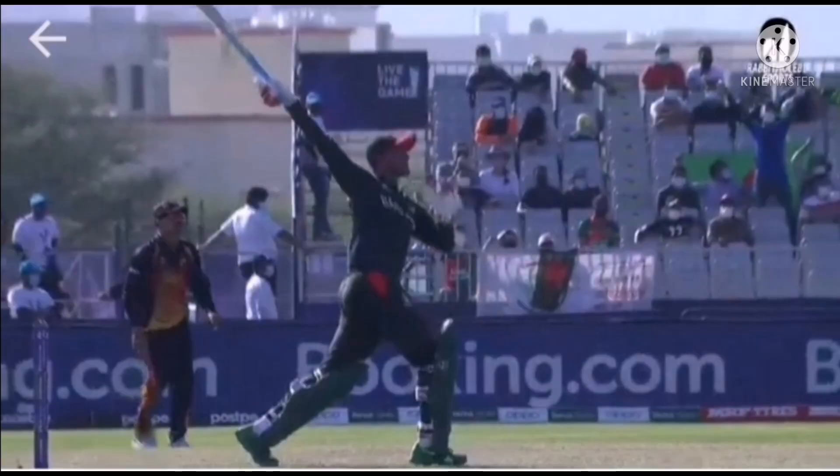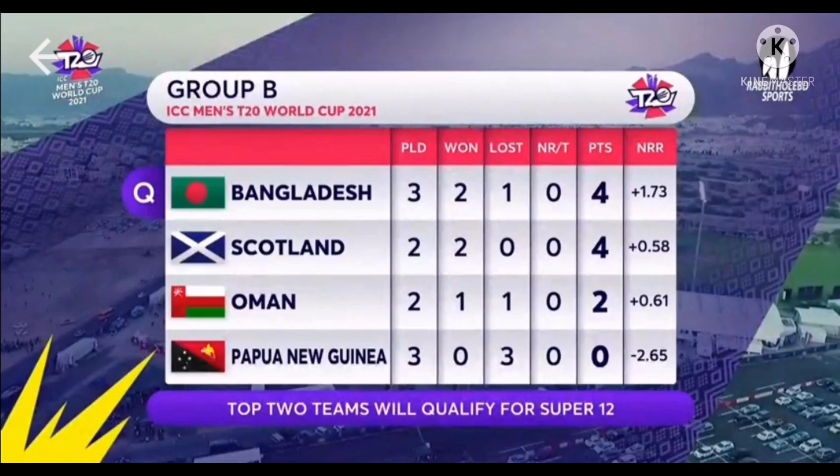Here is the points table. Bangladesh are dominating the table and have confirmed their place in the Super 12s. Second position goes to Scotland, third position to Oman, and last position to Papua New Guinea.